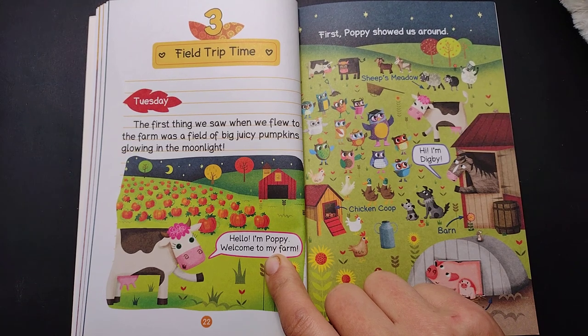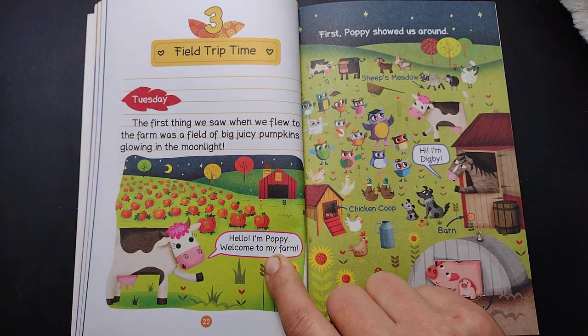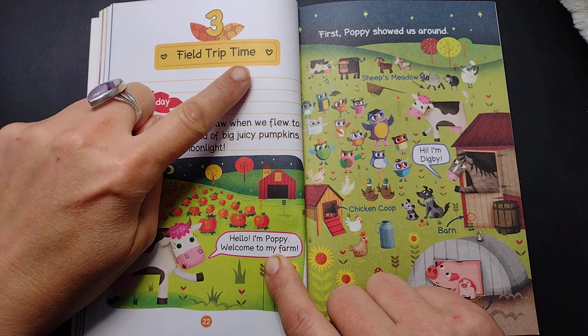Hello and welcome back to Children's Reading Cove. This is Chapter 3 of Trip to the Pumpkin Farm. Chapter 3: Field Trip Time.